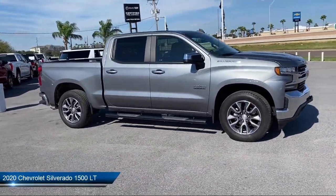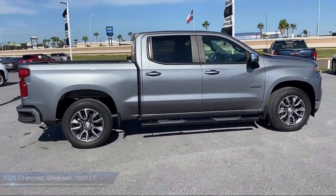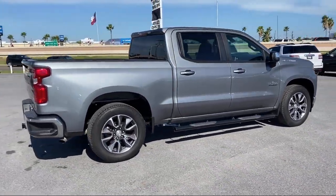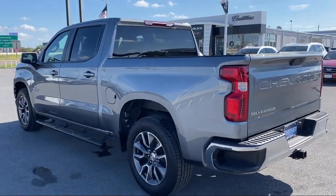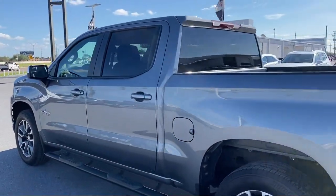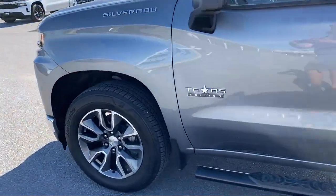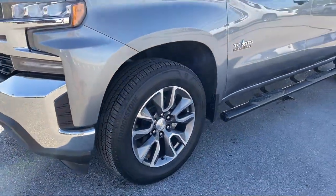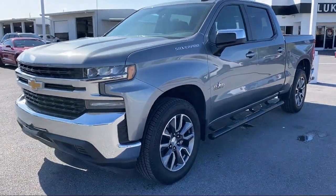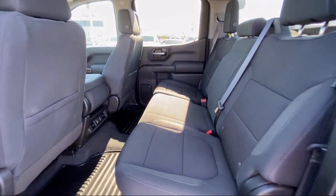It comes equipped with heated door mirrors, OnStar and Chevrolet connected services capable, keyless open and start, Chevrolet Infotainment 3 system, trailering package, heated driver and front outboard passenger seats, easy lift power lock and release tailgate, theft deterrent system, LED cargo area lighting, power front windows with driver express up and down, and has less than 20,000 miles on the odometer.